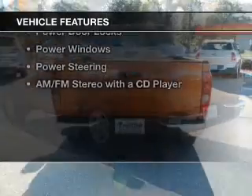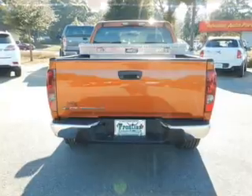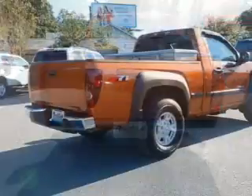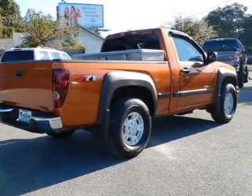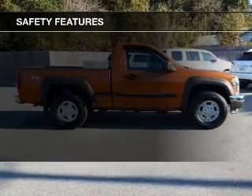The features include cruise control, keyless entry, air conditioning, power door locks, power windows, power steering, and AM-FM stereo with a CD player.